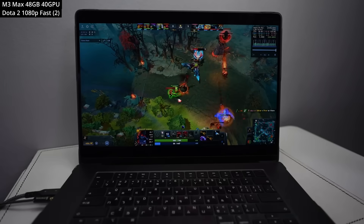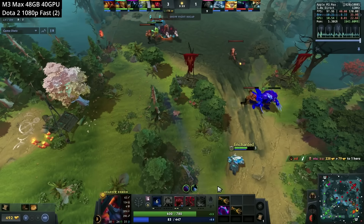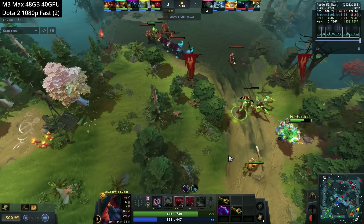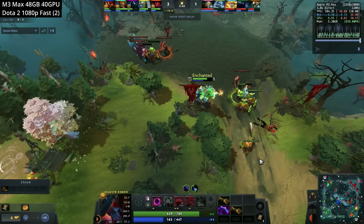Here, for example, we're running Dota 2, still one of the most popular multiplayer games of all time. Even though this is an Intel game that never got updated to support ARM, it's able to run on the Mac because of Rosetta 2, and the performance is very good — we're getting literally hundreds of frames per second.